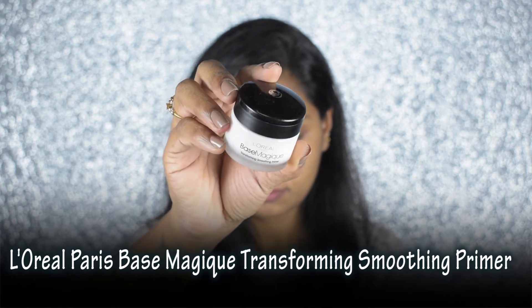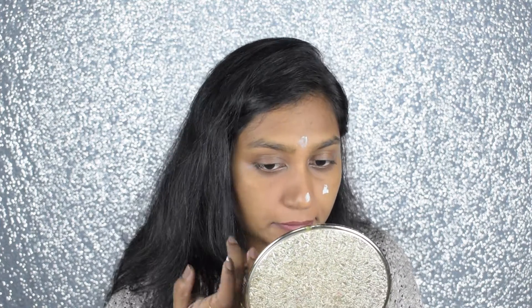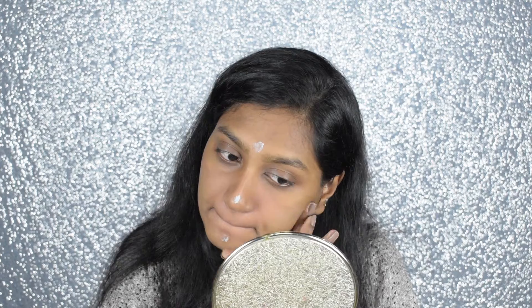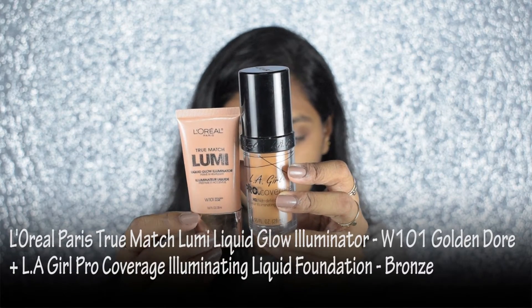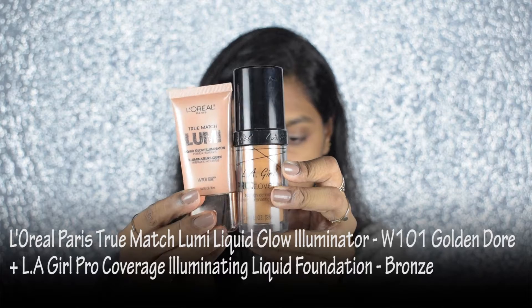Cleansing, toning and moisturizing is done. Now I'm starting off with the L'Oreal Base Magique primer. I'm going to scoop out a little and apply it on my T-zone area using my fingertips and blend it.